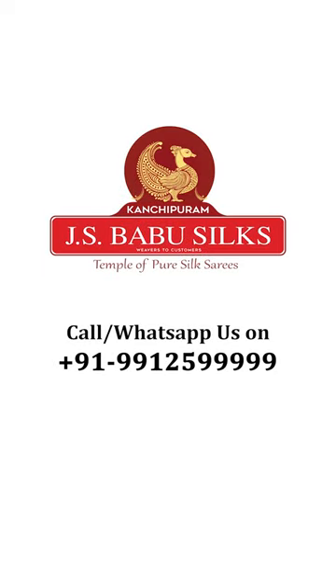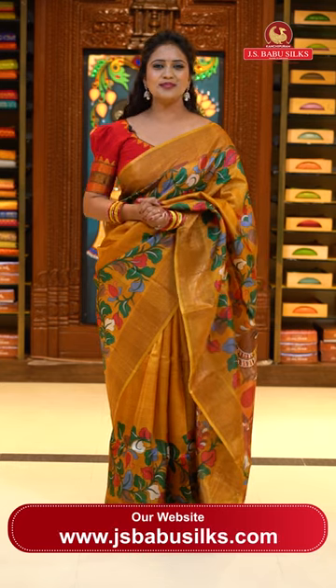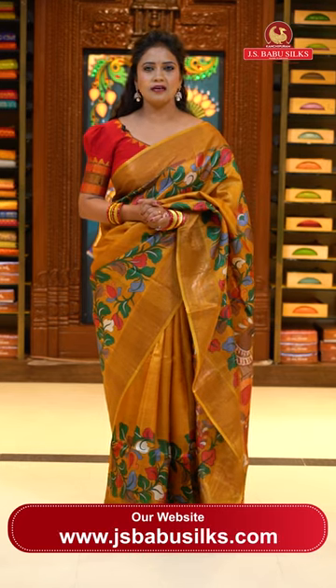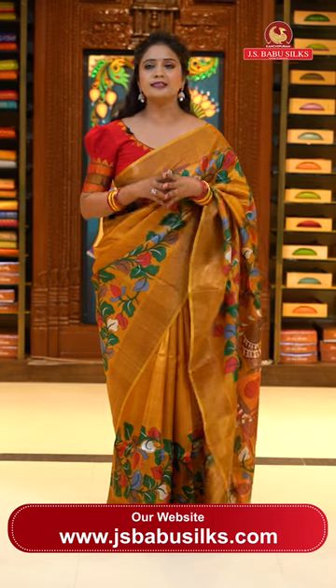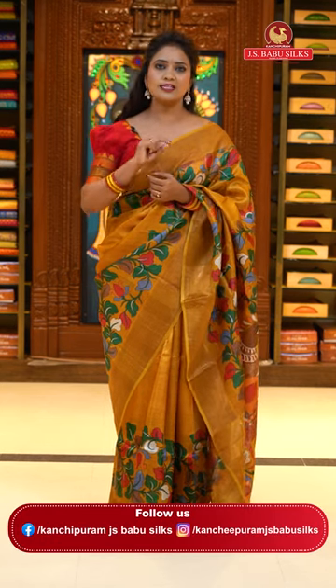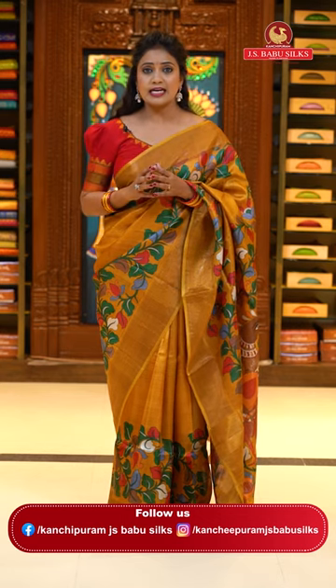Welcome to J.S. Babu Silks, Temple of Pure Silk Saris. This is Radhika. This is my collection of tussle silk saris in this episode. All these tussle silks are very lightweight and very easy to wash and maintain at home. It's a kind of printed design — a super elegant collection with different and unique color combinations and patterns.